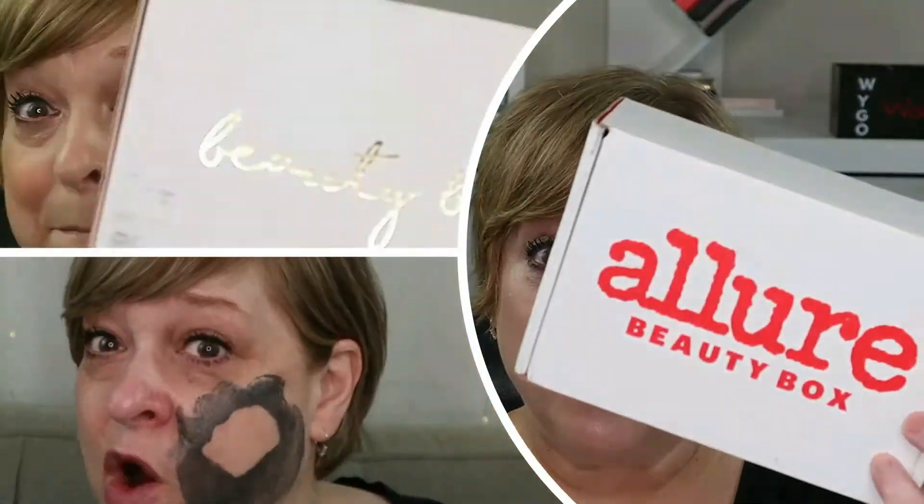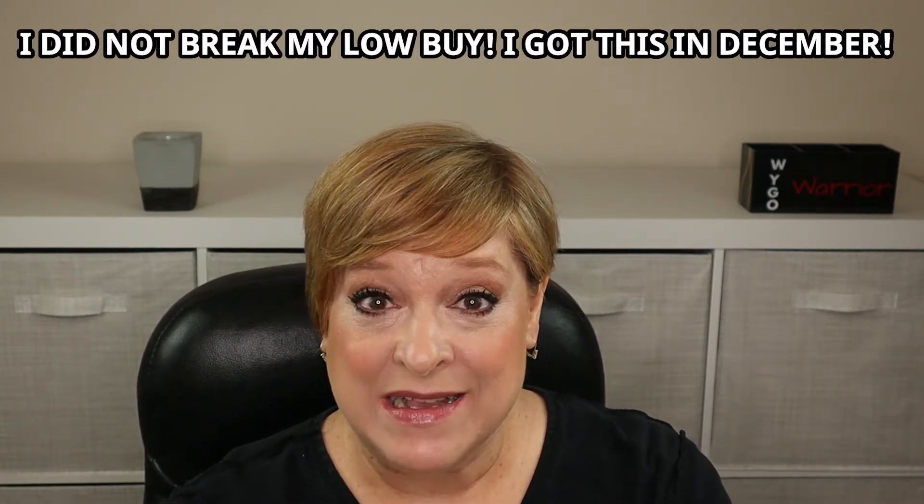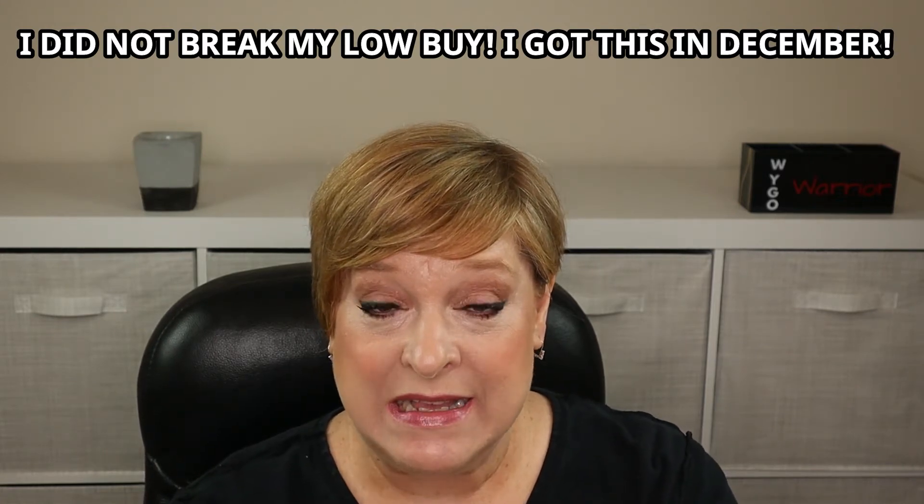Hi everyone, I'm WAGO Warrior, aka Julie, and welcome back to my channel. If you're new, welcome — WAGO stands for 'When You Get Old.' If you've stopped by because you're as curious as I am about what's in this box, then you're in the right place. What the heck is this? This is what I call a true mystery box — not a mystery box that a brand or site sells to get rid of stuff. This is legitimately a box that arrived and I have no clue what it is.